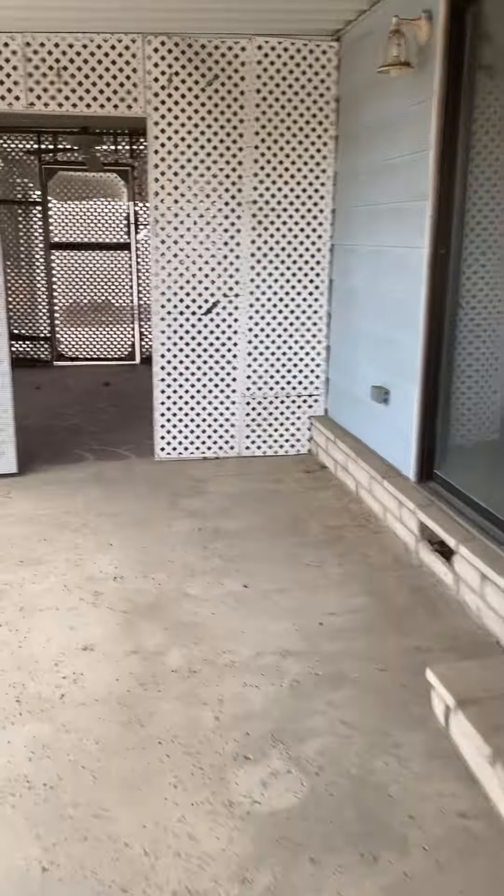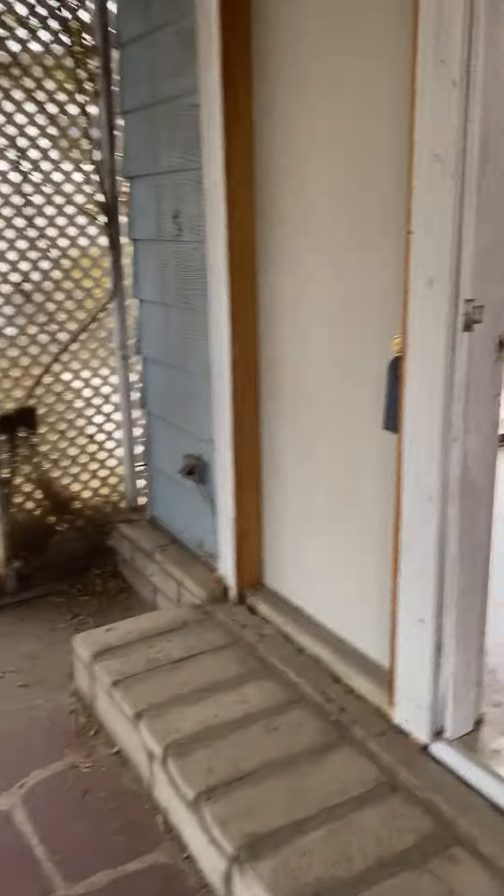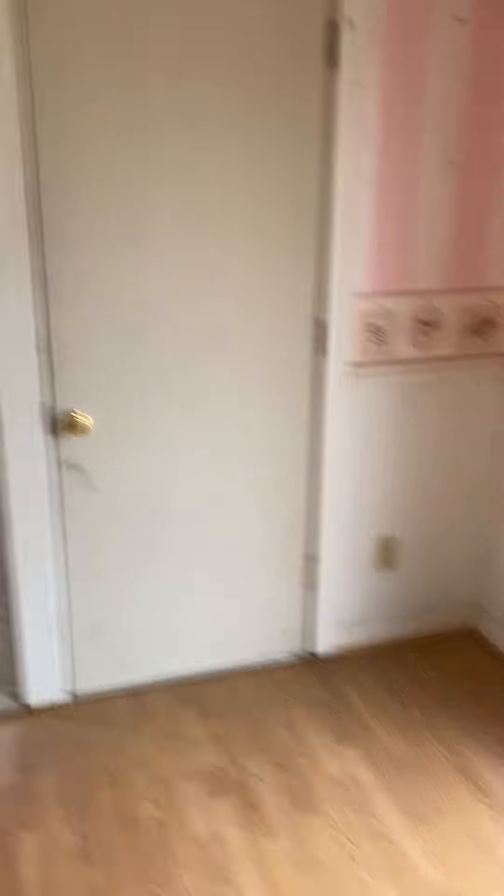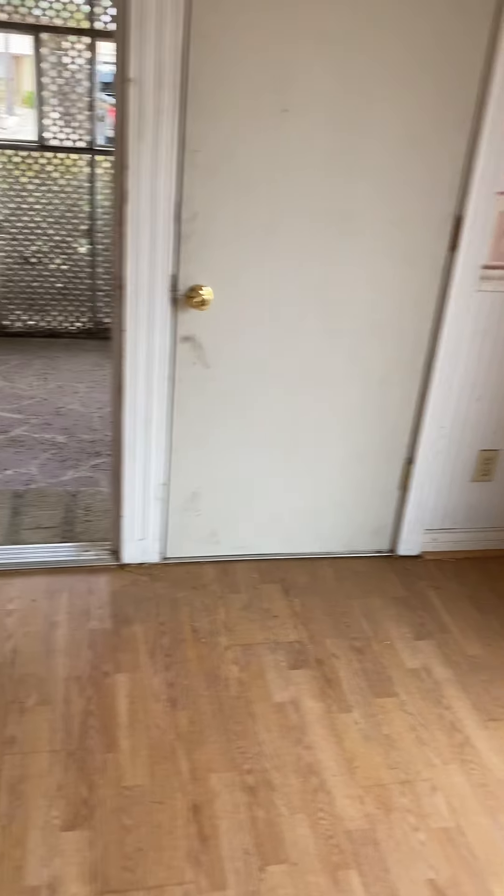Stuff like this I think I would just tear out and open it up all the way through here. I'm not sure why they have two doors back here right next to each other — they both go into this bedroom. It doesn't really make sense why they put two doors right next to each other into a bedroom.